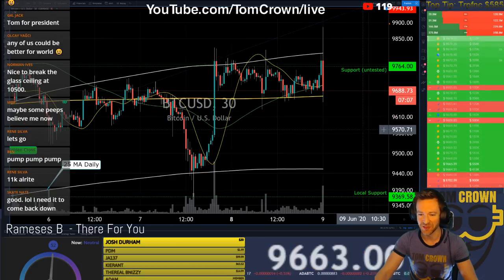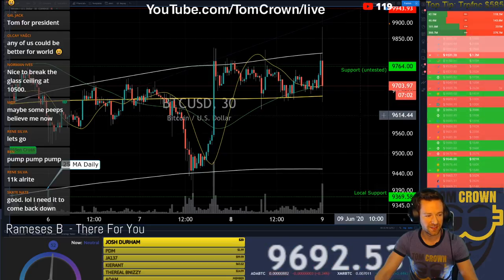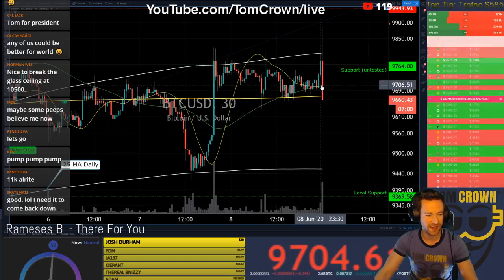Look at that — look at those orders go nuts. Holy chaos. Just freaking chaos.